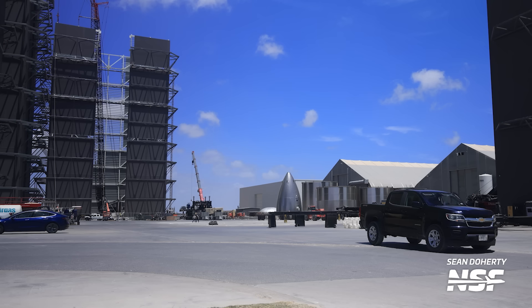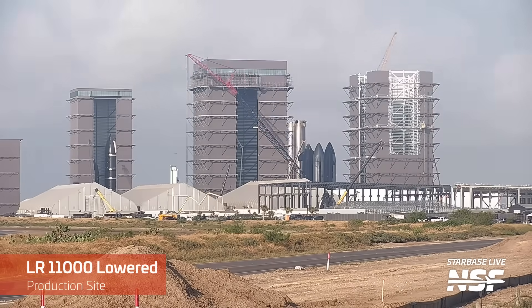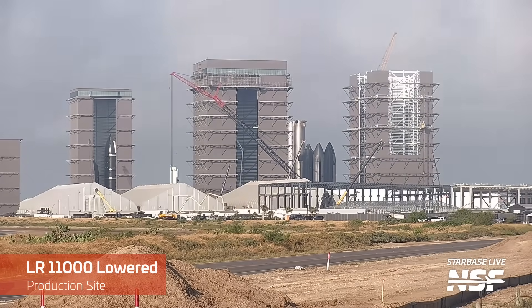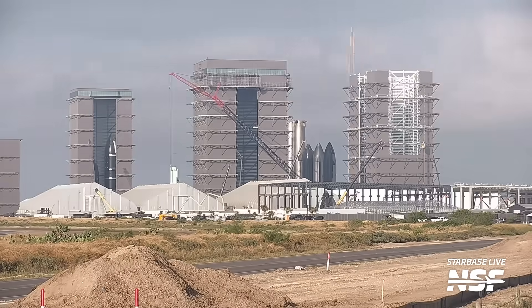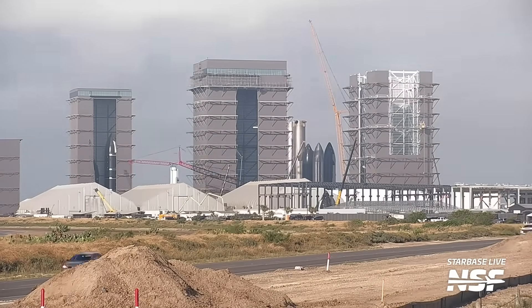Right in front of the bays is the ring yard, which in the last week has been cleared out of rings. The clearing of the ring yard was precisely to reconfigure the LR11000 crane that had been used to build the new mega bay. What it will be repurposed for is anyone's guess — perhaps this reconfiguration is in order to help build the roof of the new mega bay.